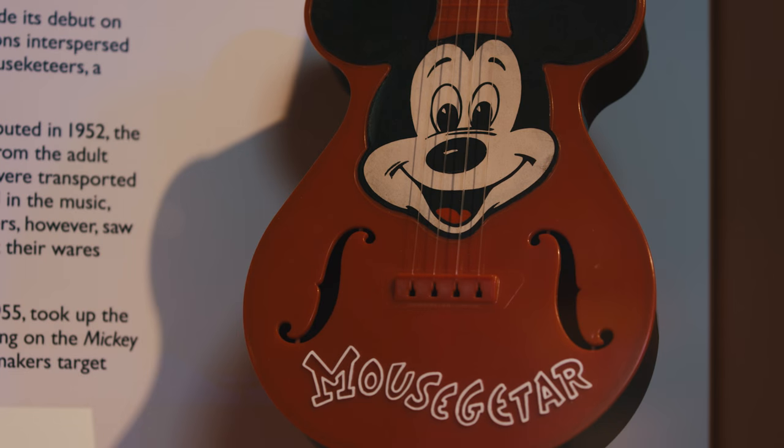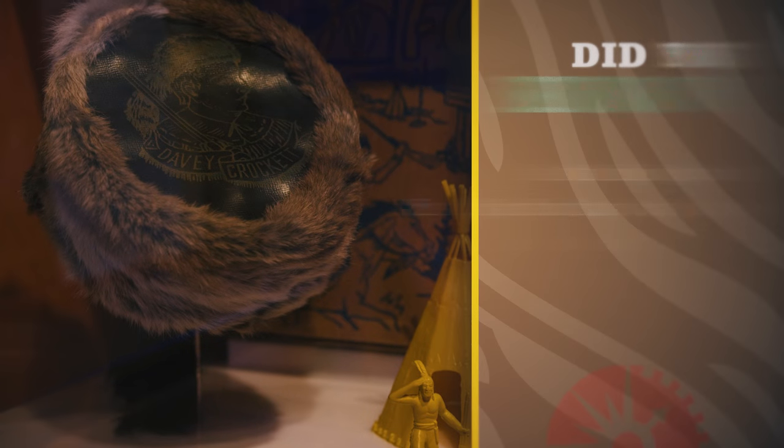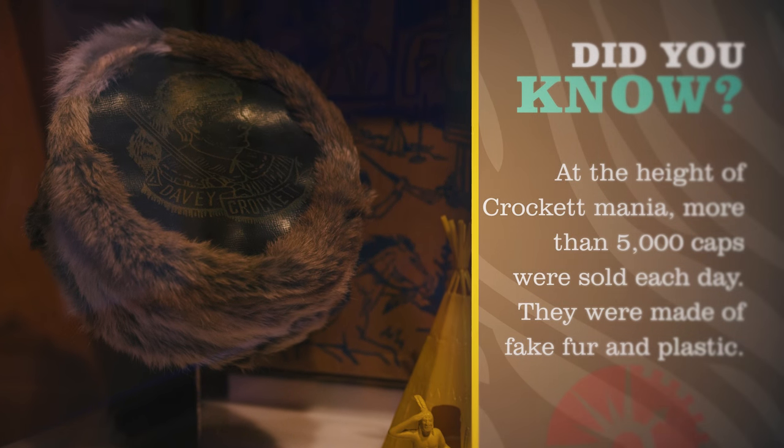Because an increasing number of people had televisions in the home, many toys of the 1950s are based on popular television shows such as Howdy Doody, the Mickey Mouse Club, and the most popular toy of the era — the Davy Crockett coonskin cap.